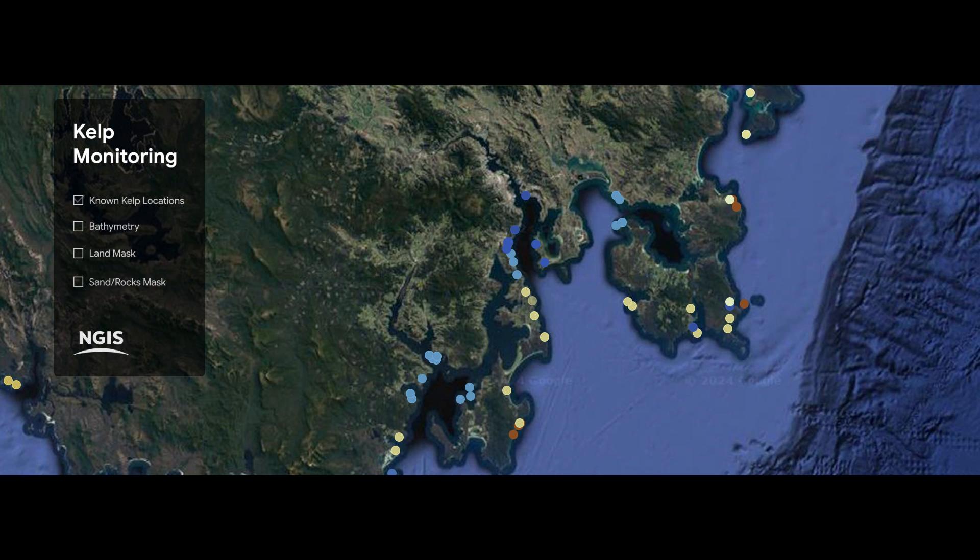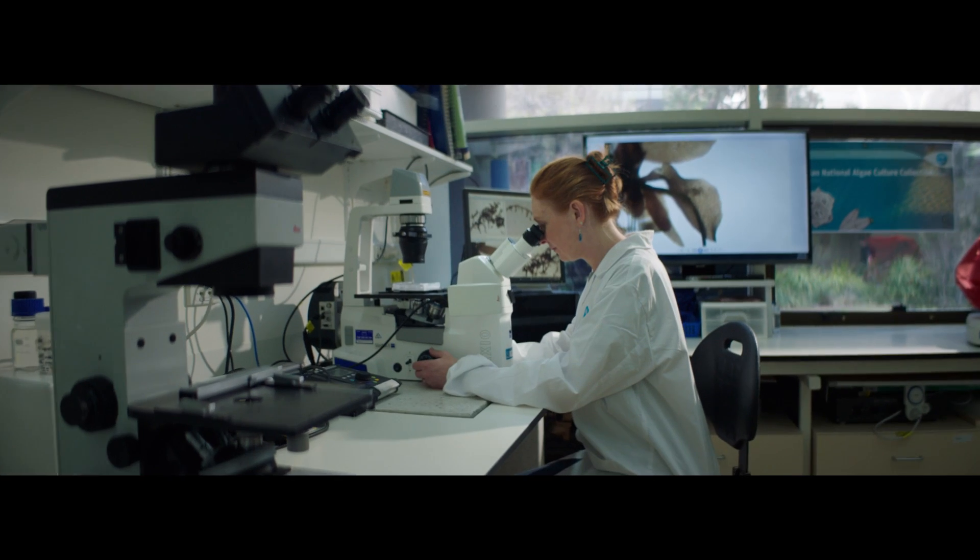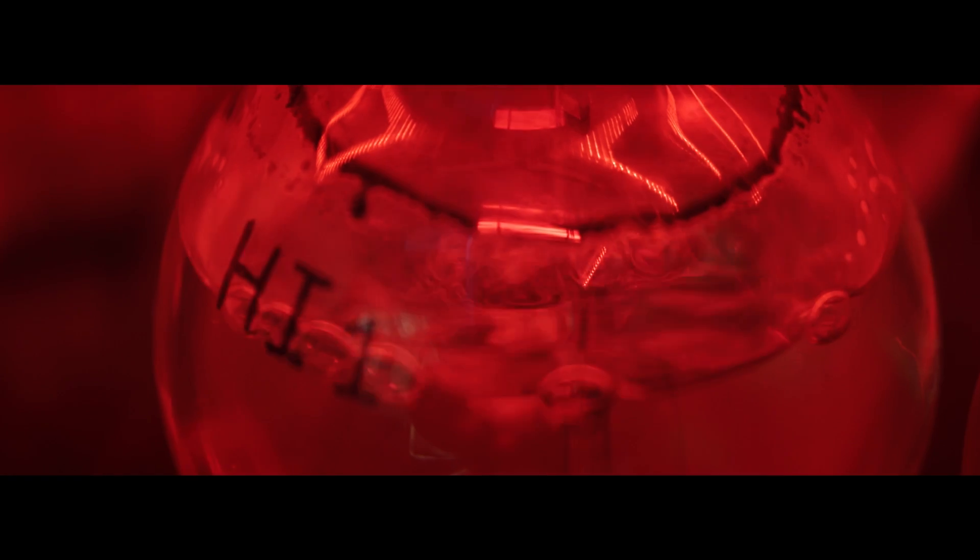Working with our geospatial experts, we could help speed up the process of mapping and identifying those remaining giant kelp forests. Our AI tools can also help speed up genetic analysis and identify those genetic traits that make the kelp heat resistant.